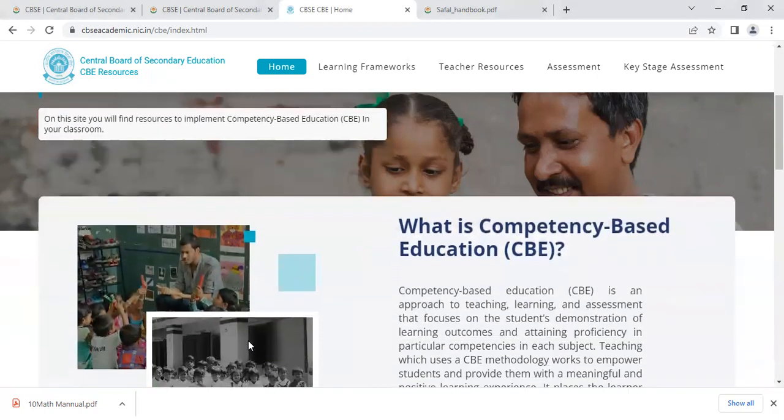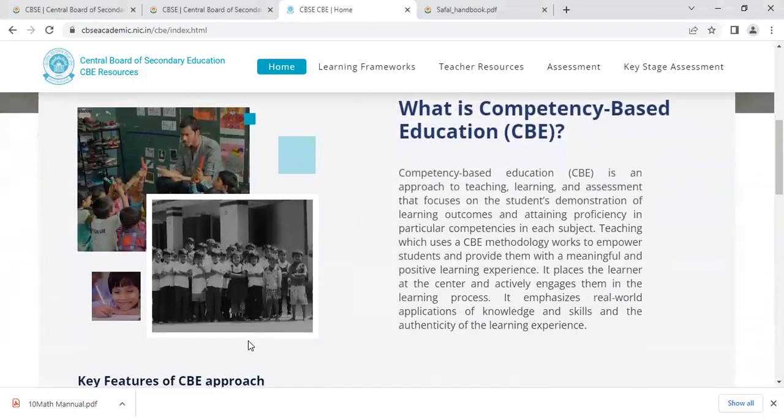Now we are going to see what is actually competency-based education. Competency-based education is an approach to teaching, learning and assessment that focuses on the student's demonstration of learning outcomes and attaining proficiency in particular competencies in each subject.